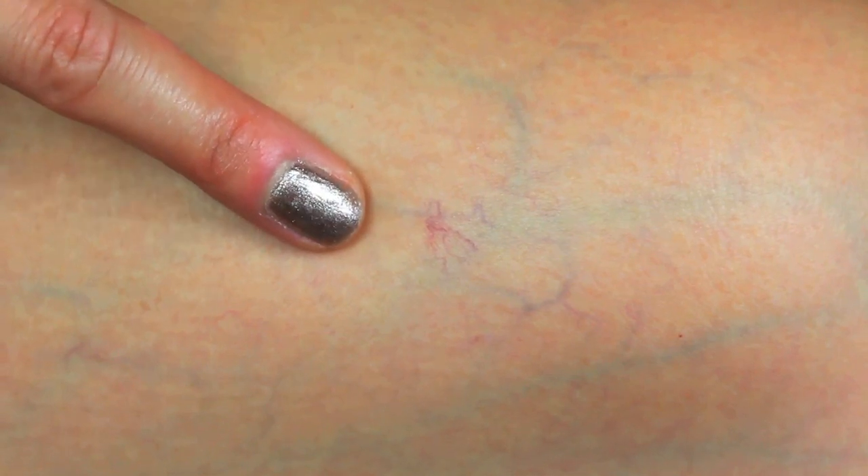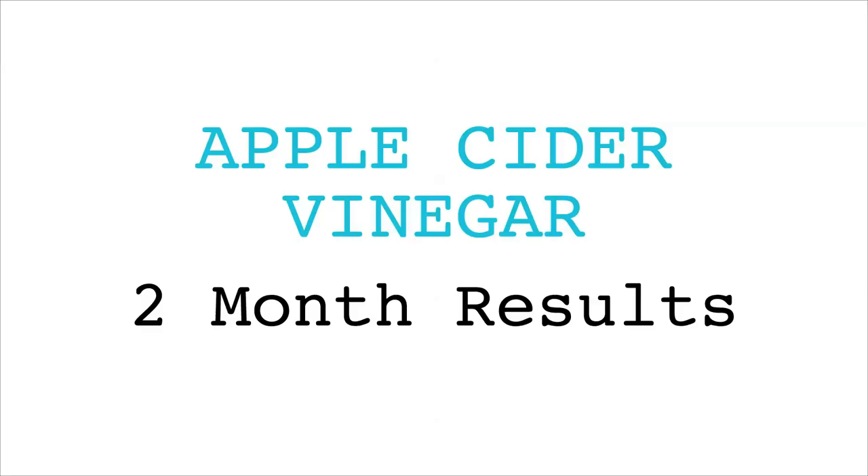It looks like the witch hazel didn't work — it still looks the same and I don't really notice any changes in the coloration or the veins. So the apple cider vinegar and the witch hazel didn't really give me the results I was looking for. But if you've tried either remedy and had positive results, please leave a comment and let me know — how long did it take, and did you use it on your legs or face?